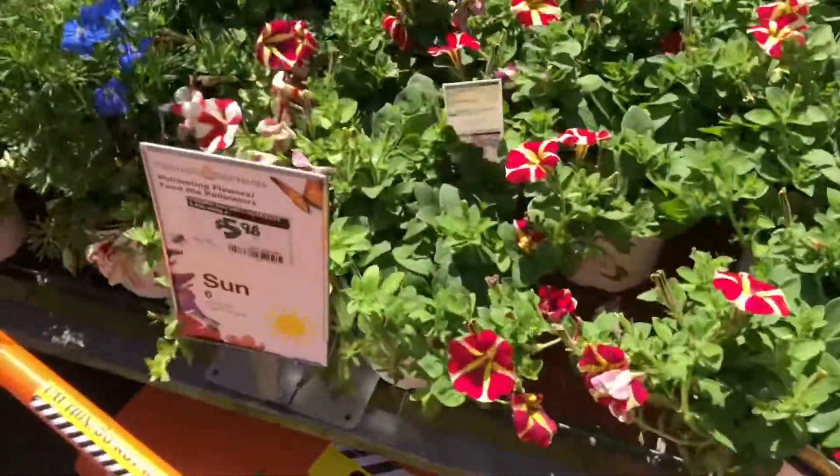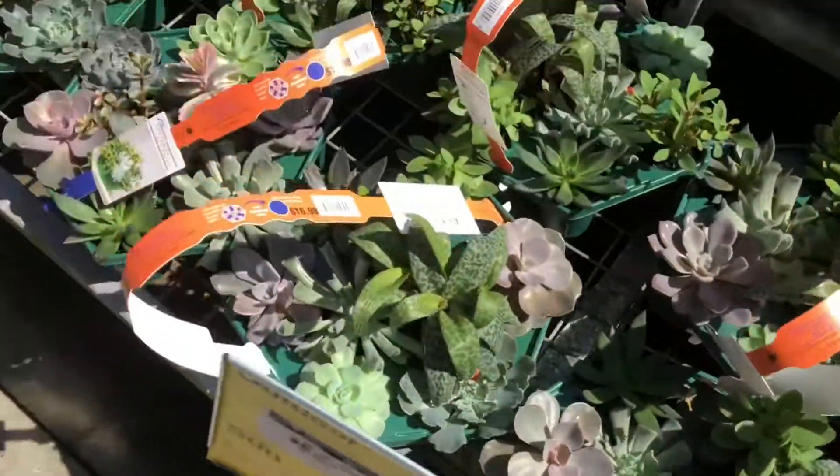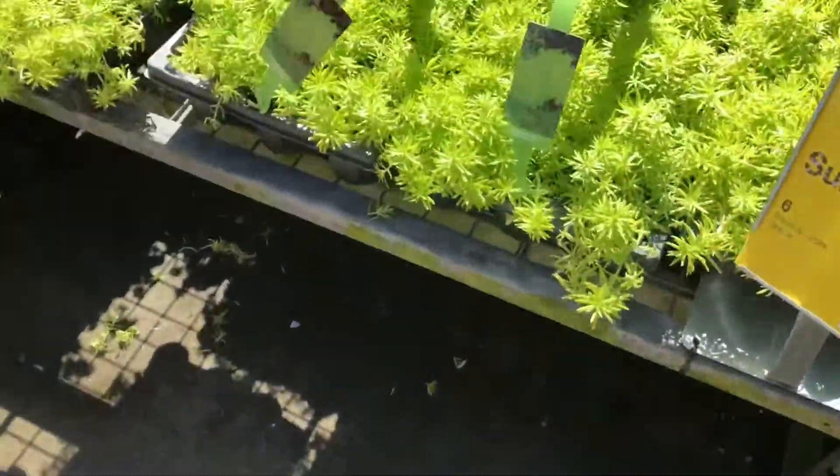I don't see some of the other ones that I normally look at, but I don't have them. I don't know where they put them.